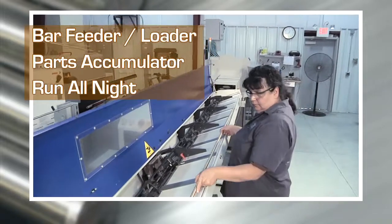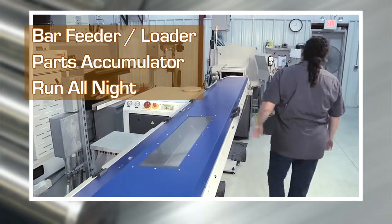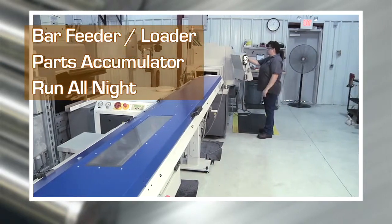Our machine is equipped with a bar feeder and parts accumulator, so we can run at a high capacity without having to reload or unload stock and run in lights-out production.